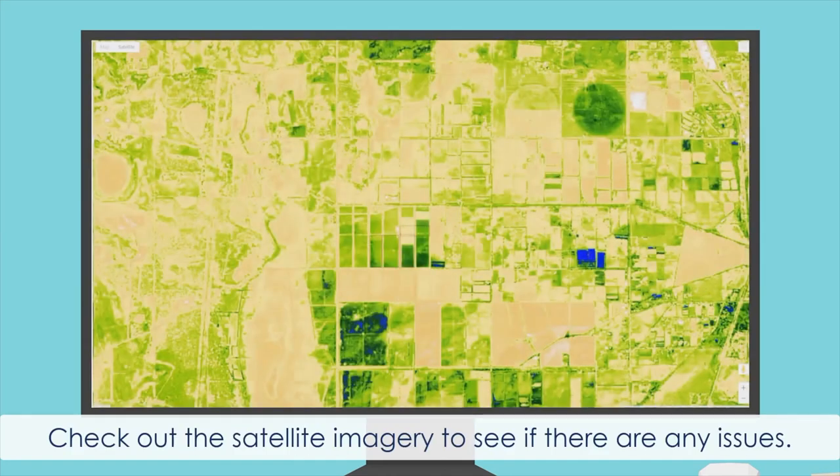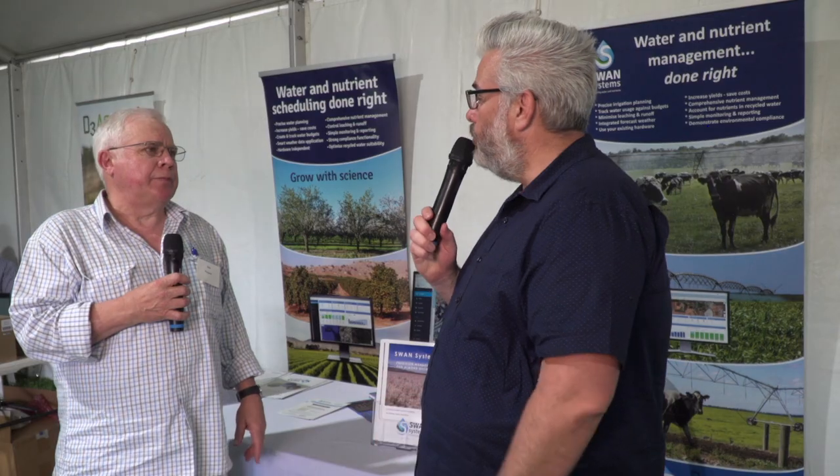We also integrate imagery from a number of different sources, whether it be drone or satellite — we can bring that in as well. John, thanks so much. Thank you.